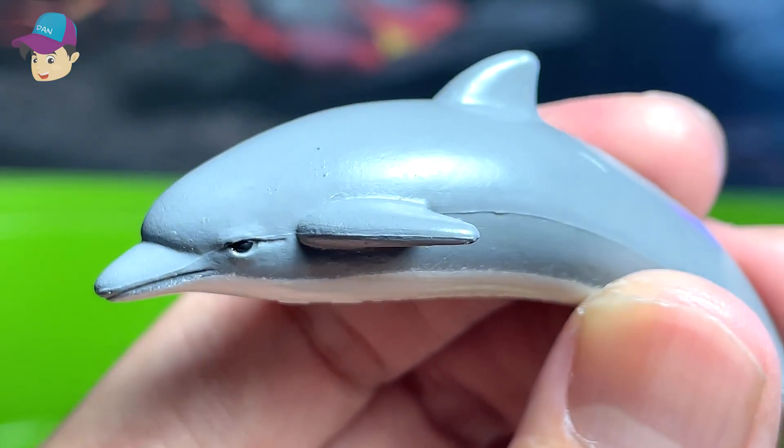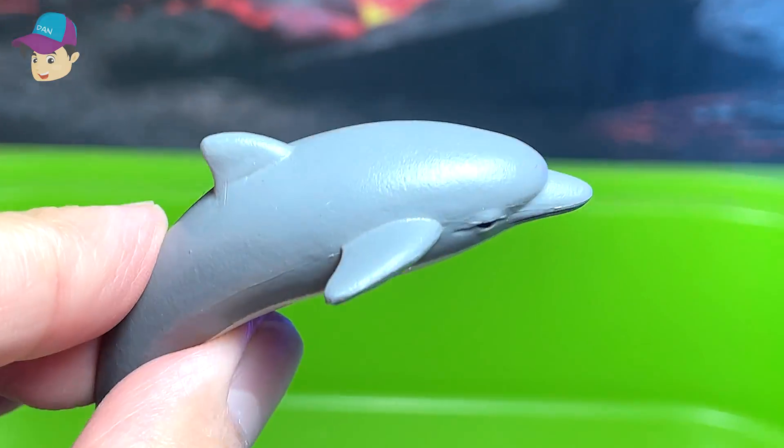Last figure of the day is actually a dolphin — it actually doesn't belong here. A dolphin.